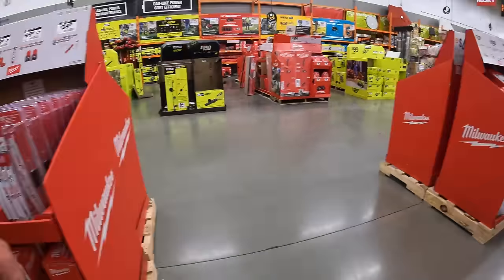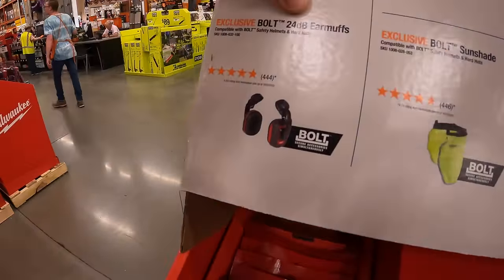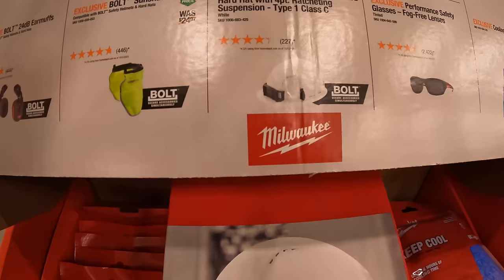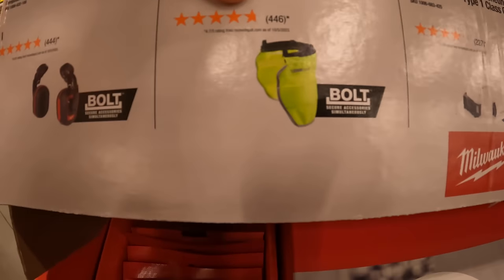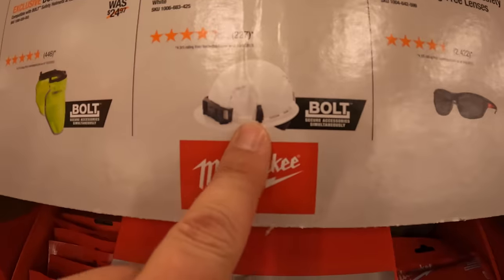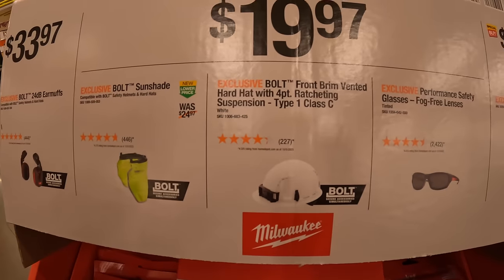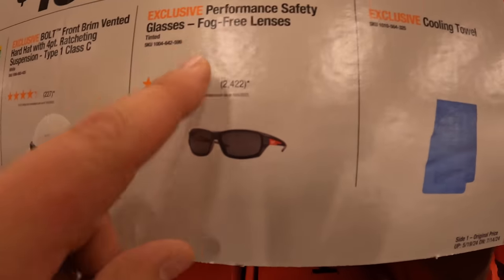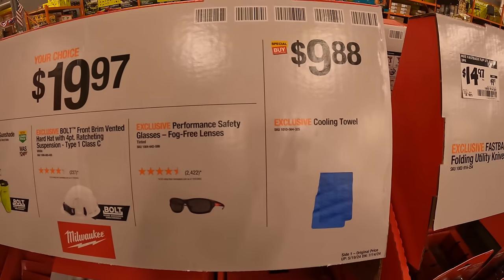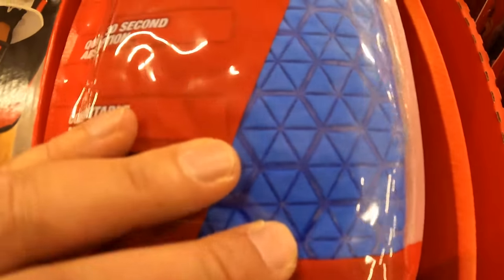They have for $33.97 the 24 decibel earmuffs. Or $19.97 your choice: sun shield, four-point ratcheting suspension Type 1 Class C bolt brim vented hard hat, or performance safety glasses with fog-free lenses.